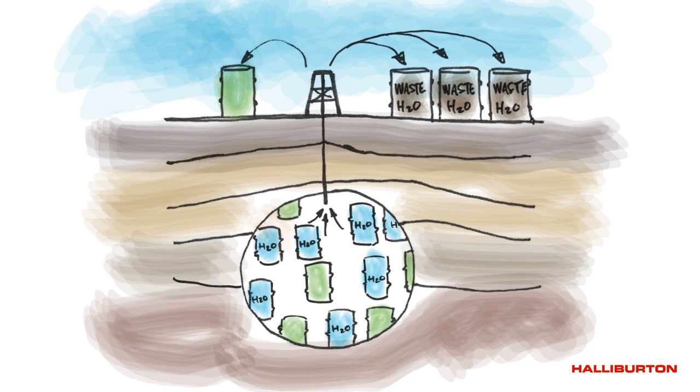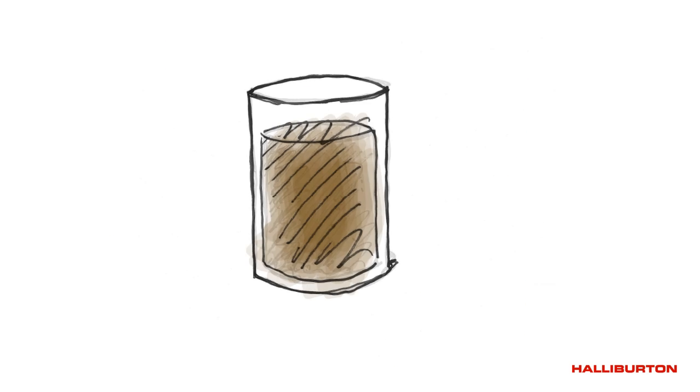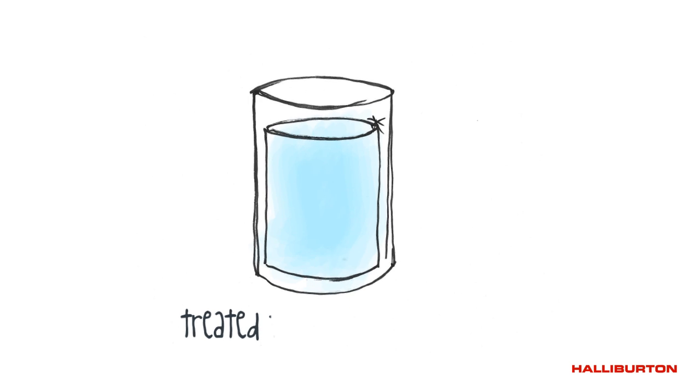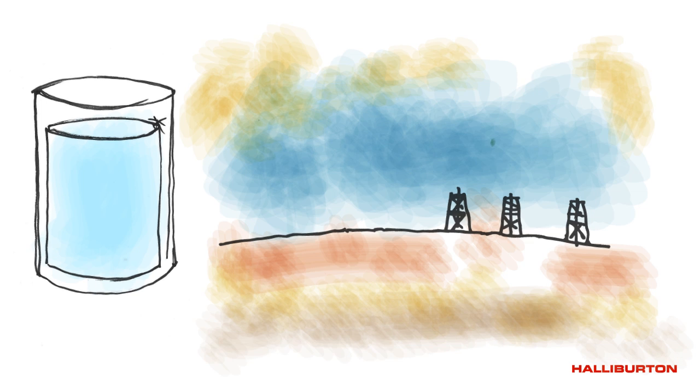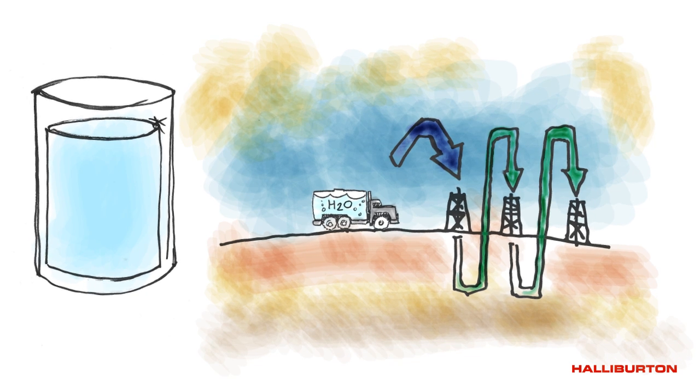Traditionally, the industry has viewed produced water as waste due to its high mineral and salt content. Halliburton, however, further developed its technology so that both flow-back fluid and produced water, as well as virtually any alternate source waters, could be treated to be a clean brine and then used to replace freshwater in hydraulic fracturing without a detrimental impact to the well or the fluid. And they can even be recycled for use in future wells.